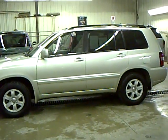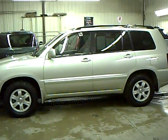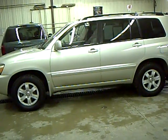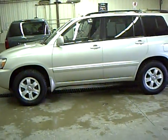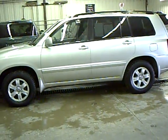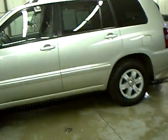Greetings from Bridget Newman at Mills Auto Center in Wilmer, Minnesota. Today I'd like to share with you a 2004 Toyota Highlander, stock number 4T10-0261A. This Highlander, I sold new to the first owner.